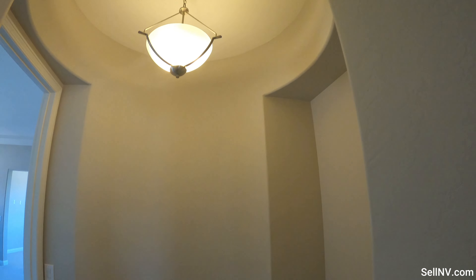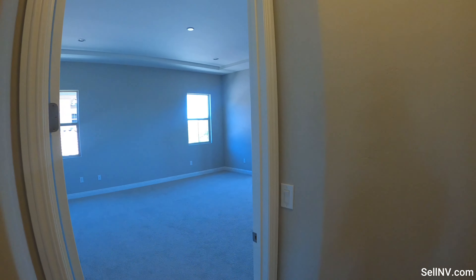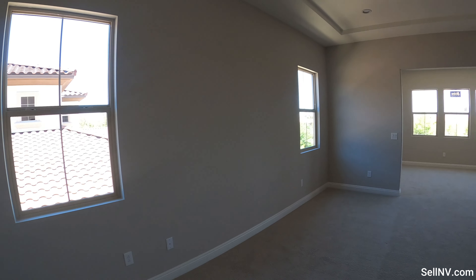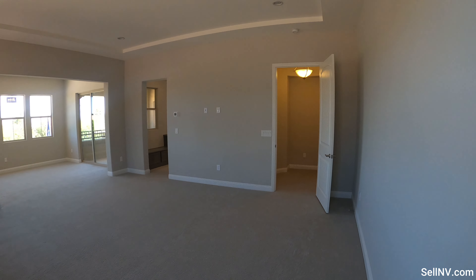I've got to show you this first — a nice light fixture and a beautiful master bedroom. It's pretty big.